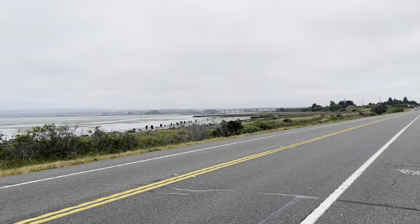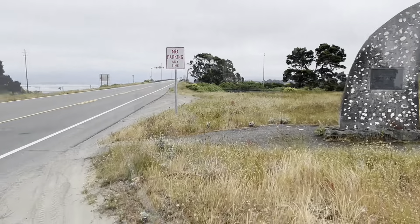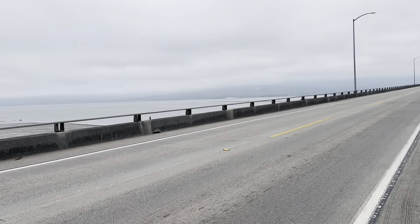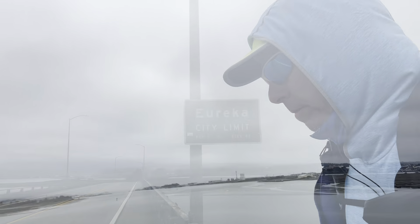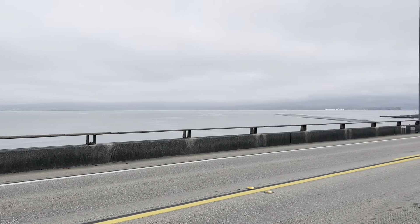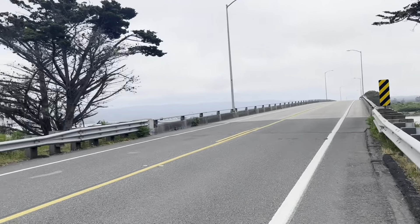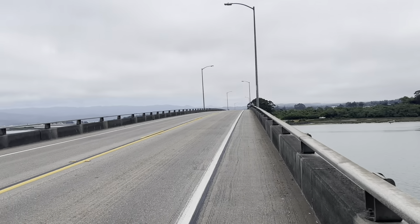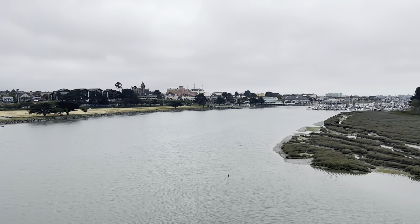That over there is Eureka and we have to cross over that bridge to get there. About one half mile to the bridge. And crossing the next channel. And now the last bridge. Beautiful Eureka.